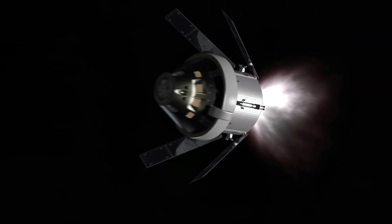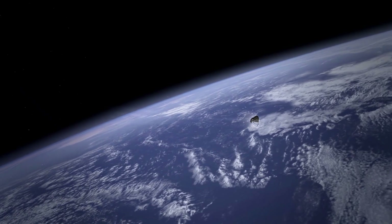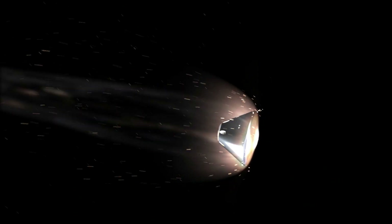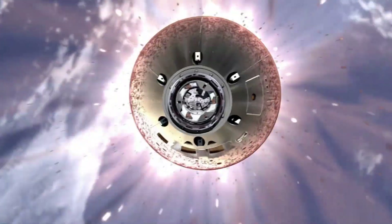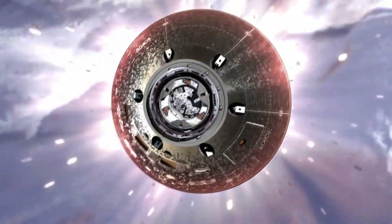Finally, for its return trip to Earth, Orion will do another close flyby that takes the spacecraft within about 60 miles of the moon's surface. The spacecraft will use another precisely timed engine firing of the European-provided service module, in conjunction with the moon's gravity, to accelerate back toward Earth. This maneuver will set the spacecraft on its trajectory back toward Earth to enter our planet's atmosphere traveling at 25,000 miles per hour or 11 kilometers per second, producing temperatures of approximately 5,000 degrees Fahrenheit or 2,760 degrees Celsius — faster and hotter than Orion experienced during its 2014 flight test. After about four to six weeks and a total distance traveled exceeding 1.3 million miles, the mission will end with a test of Orion's capability to return safely to Earth, as the spacecraft makes a precision landing within eyesight of the recovery ship off the coast of Baja California.